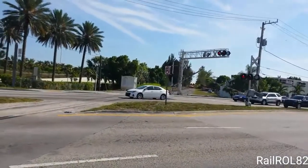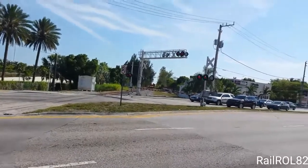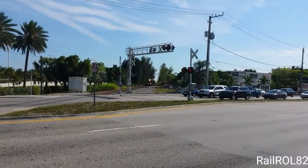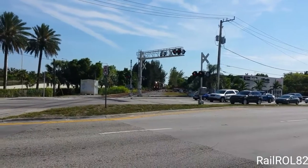We got one gate runner right there. Again, that's CSX train 0721. It's gonna be headed northbound.